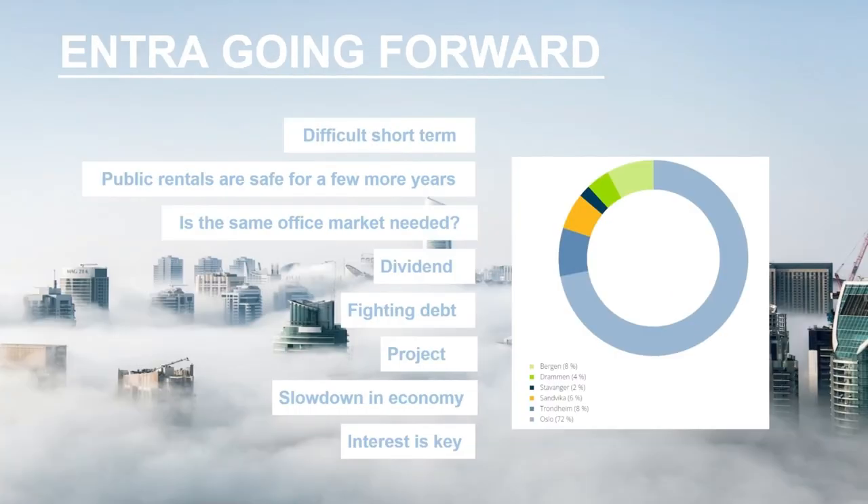Where is Entra going forward? It's going to be difficult both short and medium term, at least unless interest rates start to go down. For now, the public rentals are safe for a few more years. In Norway, they are building something called Regeringskvartalet — a governmental quarter — an area for a lot of government workers. It's starting to get ready, or going to start being ready, in about two years.